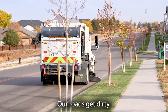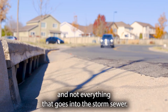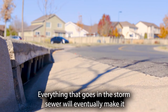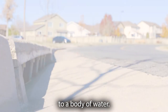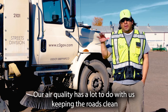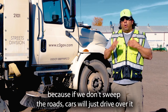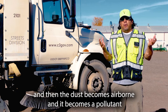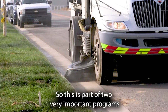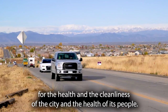Our roads get dirty, and everything that goes on the road eventually makes it into a storm sewer. Not everything that goes into the storm sewer gets treated, so everything that goes in will eventually make it to a body of water. The same goes for air quality — if we don't sweep the roads, cars will drive over the debris, the dust becomes airborne, and it becomes a pollutant we'll be inhaling. This is part of two very important programs for the health and cleanliness of the city and the health of its people.